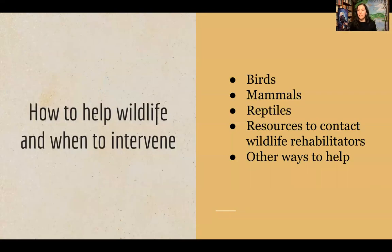At the refuge, we provide housing to permanently injured or non-releasable wildlife — animals that were wild but couldn't be released back into the wild due to their injuries. We don't do wildlife rehabilitation here, so we don't take in injured animals. But we field a lot of questions from the public, which is why we're so excited to put this program out — to spread the word on what to do if you find wildlife.